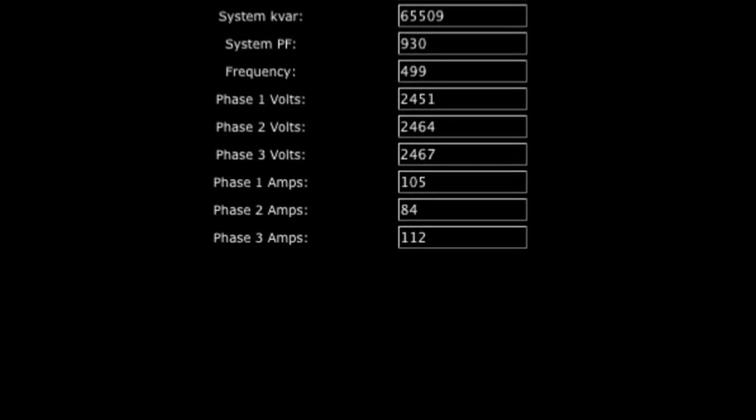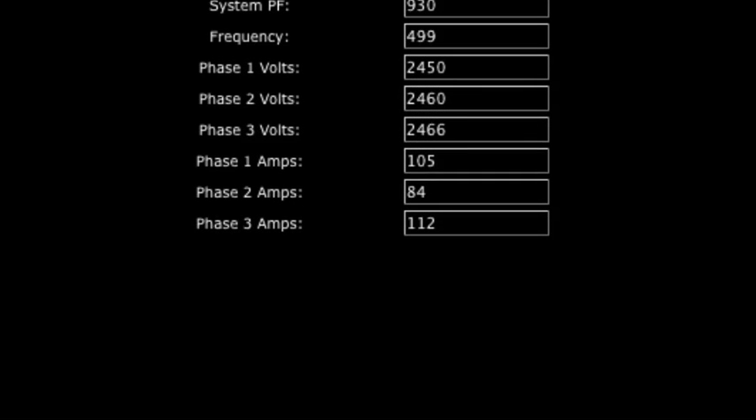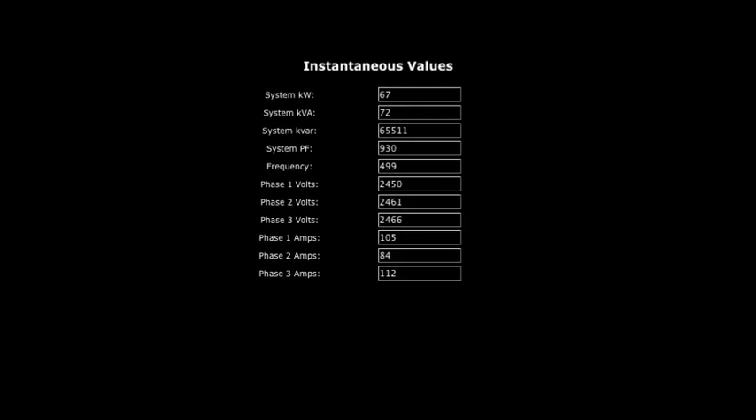For example, your real-time current display will indicate if your system is out of balance or if it's overloaded, which could lead to equipment failure or worse, electrical fires.